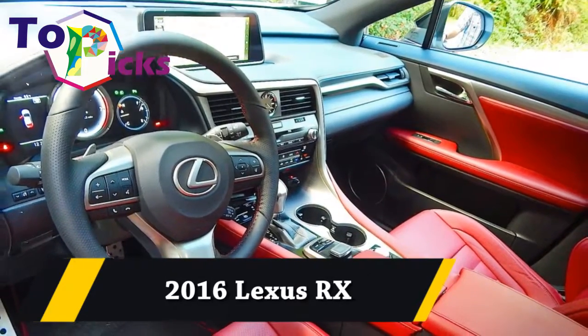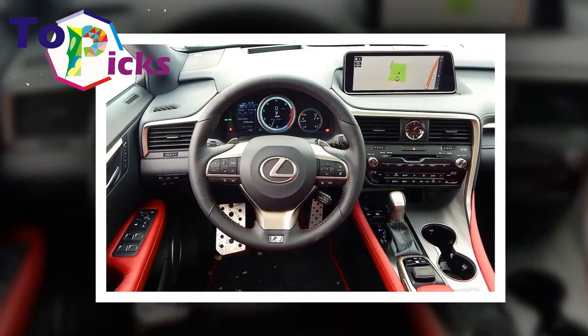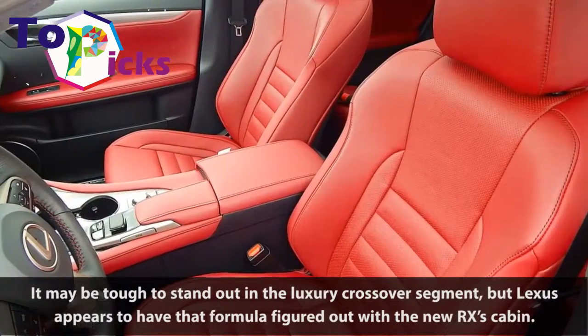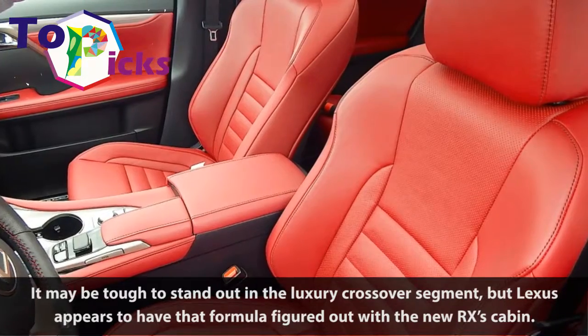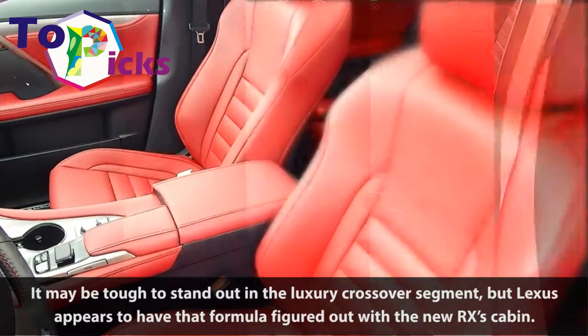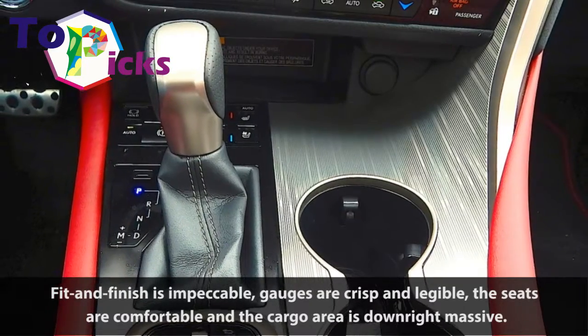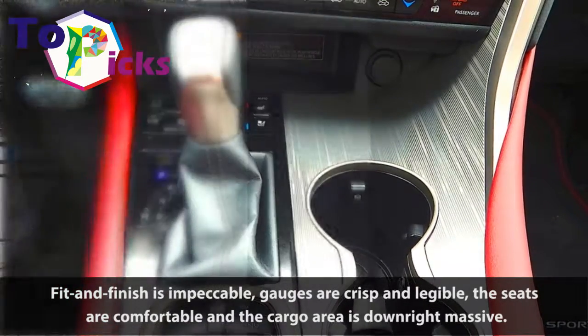2016 Lexus RX. It may be tough to stand out in the luxury crossover segment, but Lexus appears to have that formula figured out with the new RX's cabin. Fit and finish is impeccable, gauges are crisp and legible, the seats are comfortable and the cargo area is downright massive.